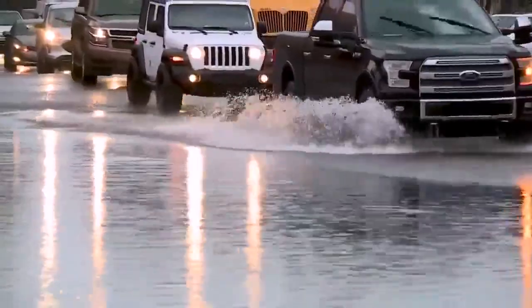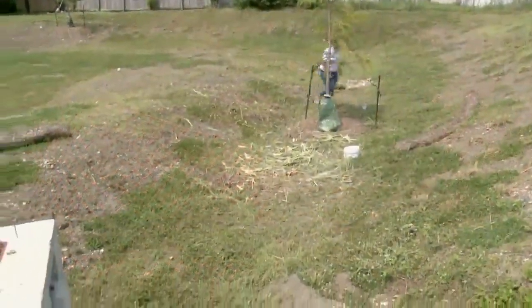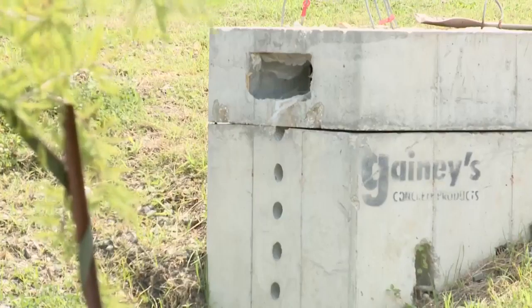Every year we're seeing an increase in the frequency and the intensity of how much rain we get. When it rains, it tends to pour in New Orleans, meaning flooding won't be far behind. So we have to start thinking of different ways to actually manage that water. Megan Williams is the stormwater program manager for the city. She says green infrastructure is a new approach to an old problem.